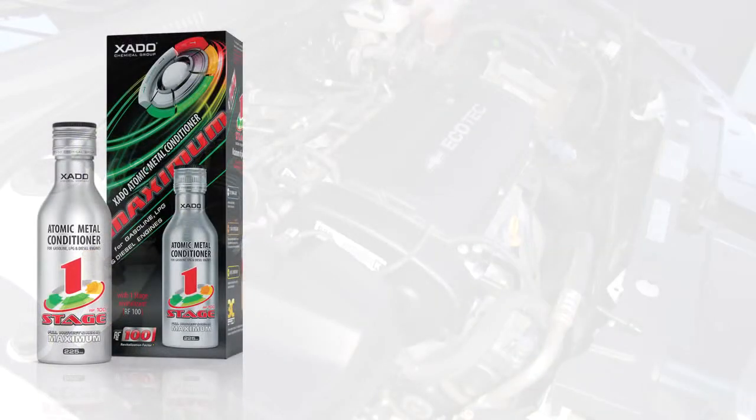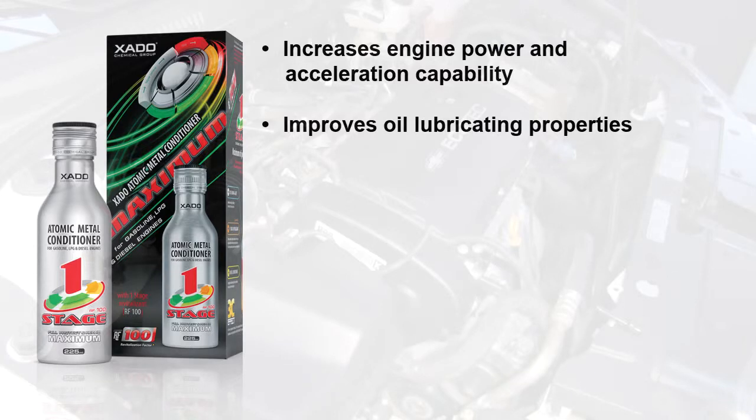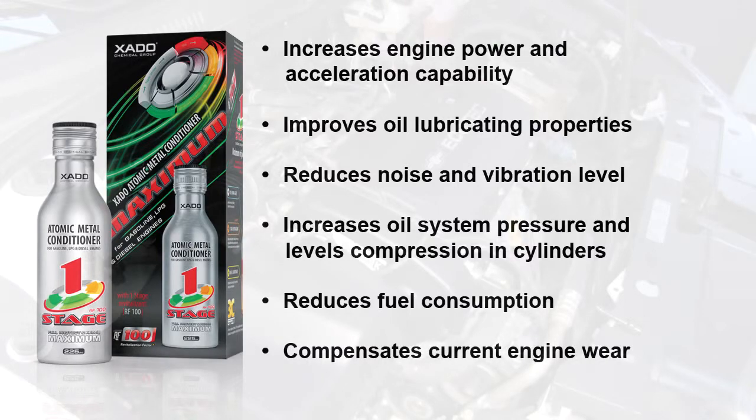Atomic Metal Conditioner with revitalizant increases engine power and acceleration capability, improves oil lubricating properties, reduces noise and vibration level, increases oil system pressure and levels compression in cylinders, reduces fuel consumption, and compensates current engine wear.